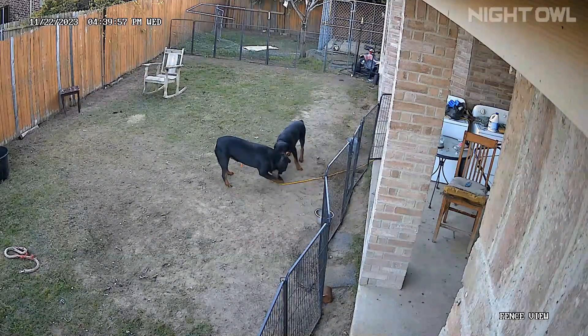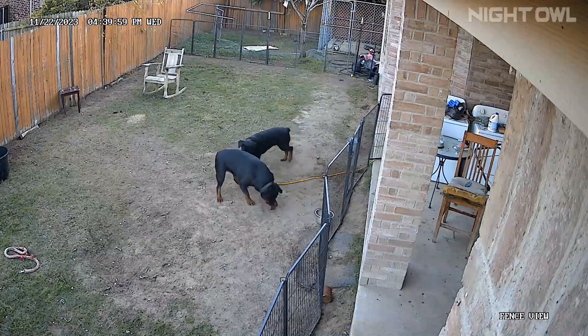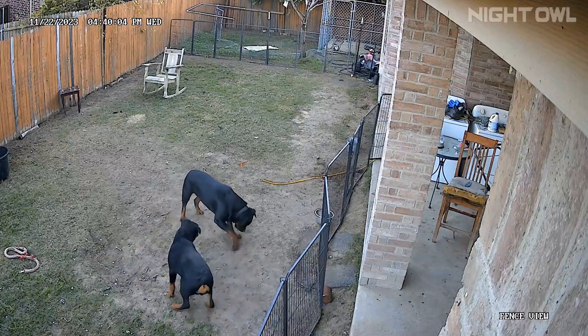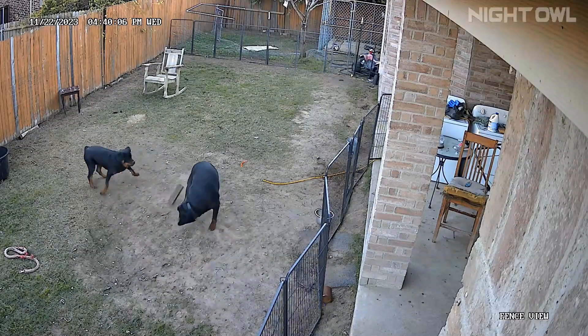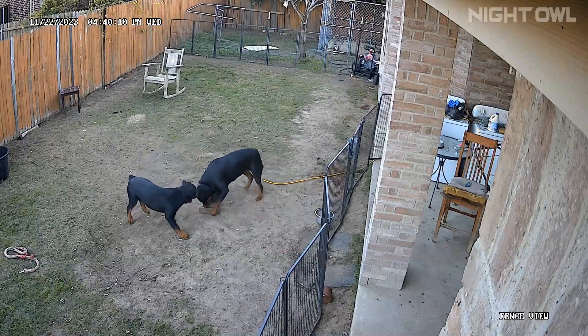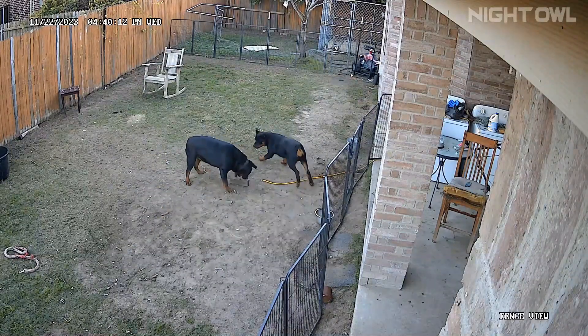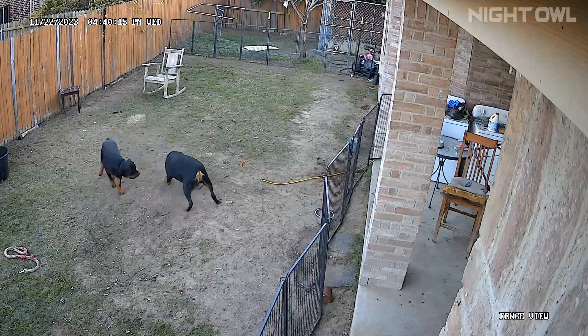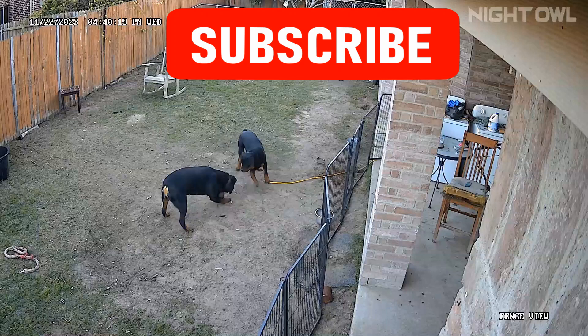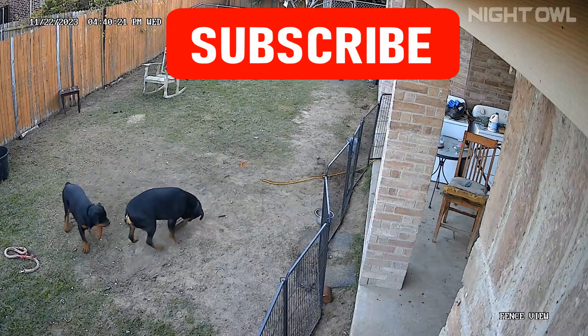And you see Draco just going around her. Draco is not going to bother her too much because Draco knows that Deva will snap at him or get aggressive with him. Deva will get aggressive with Draco if Draco messes with her while she's playing with that brick because she loves that brick. I don't know what it is about a brick, but she just loves playing with a brick.